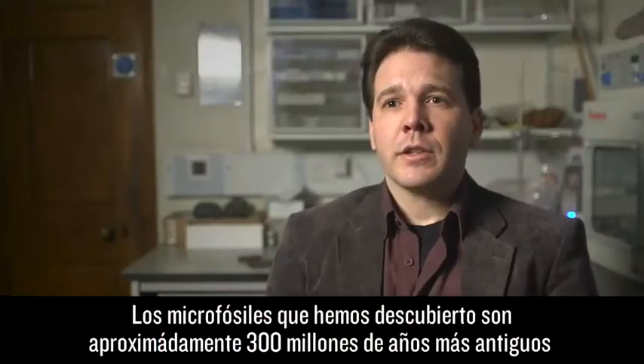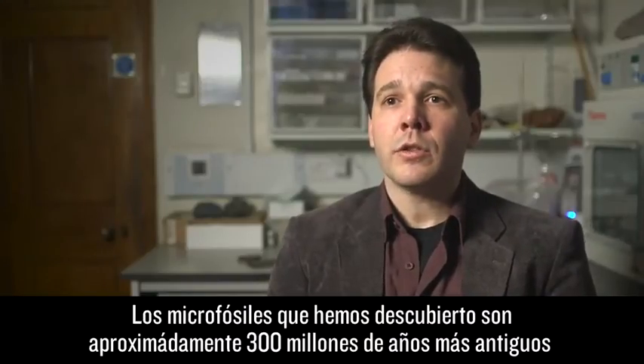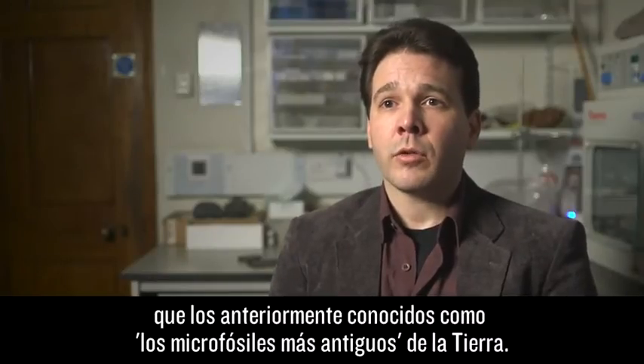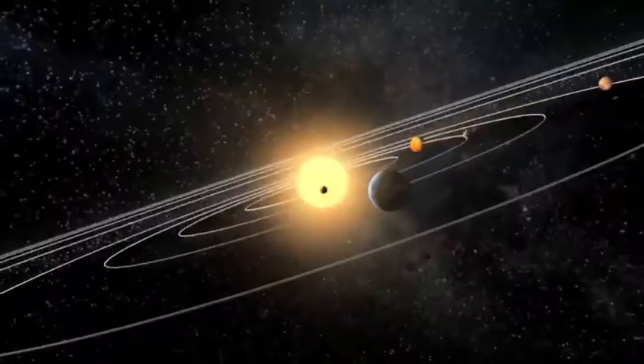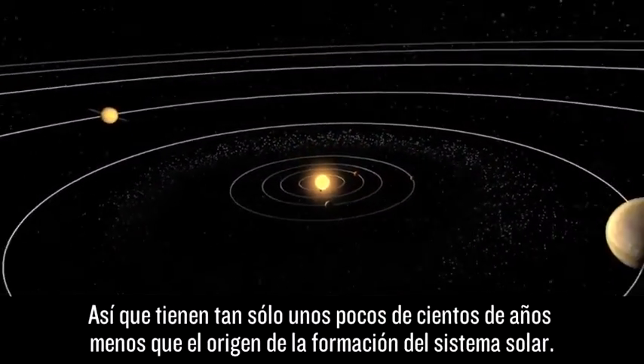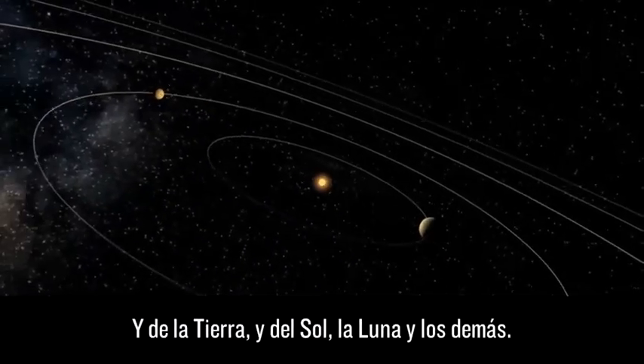The microfossils we discovered are about 300 million years older than the previously thought oldest microfossils. So they are within a few hundred million years from the accretion of the solar system and of planet Earth, the sun and the moon and so on.